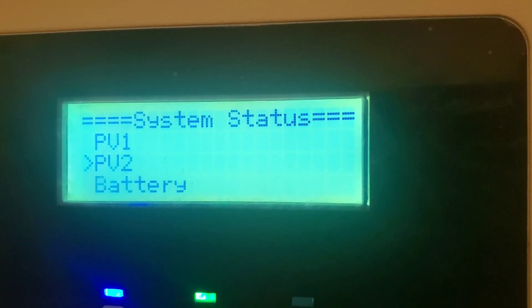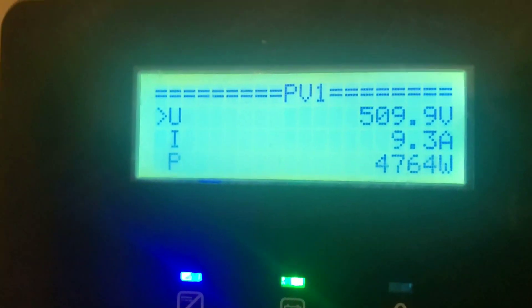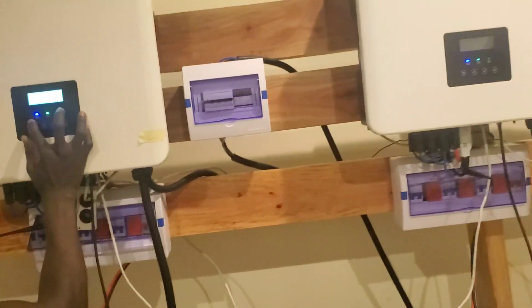PV2 is at 12,250 watts. PV1 is at 4,700 watts. We saw substantially more than this earlier when the batteries were empty. Right now we're running off PV — the batteries are full.